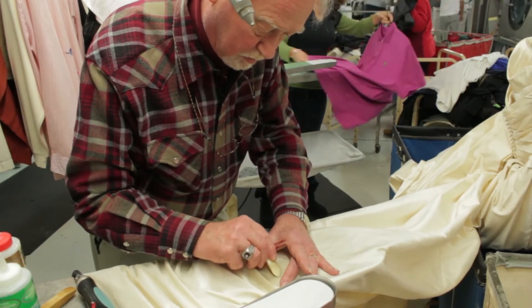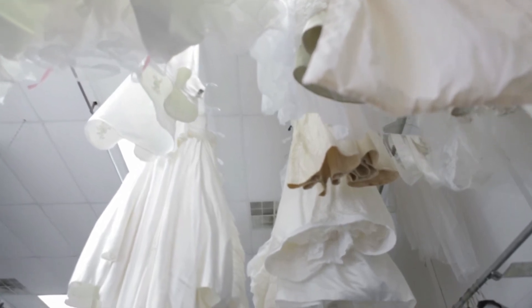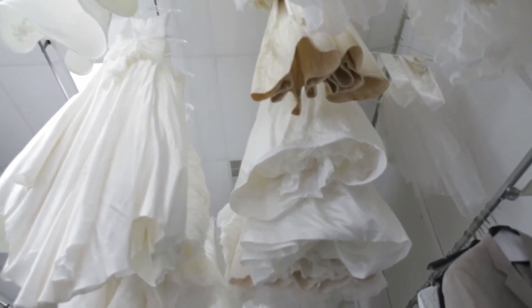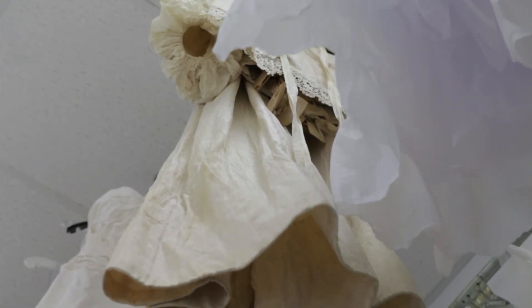Whatever it takes to accomplish what I need to do — if I need to change chemicals, whatever it takes. A lot of that depends on the condition of the gown we're looking at, whether or not it's been attacked by either sugar stains or bugs or just deterioration.